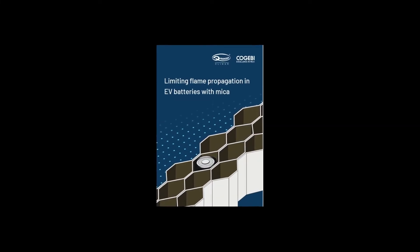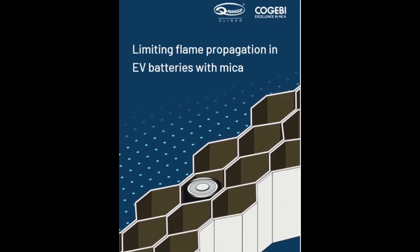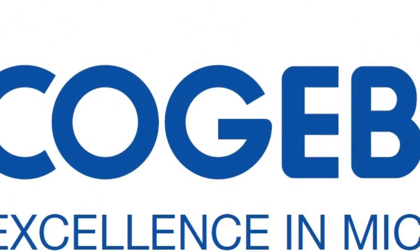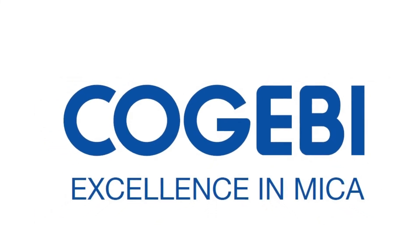Whatever challenges you face with the insulation design of your EV batteries, we have the right solution for you. CoGB — we deliver innovative MICA solutions to meet your insulation needs.